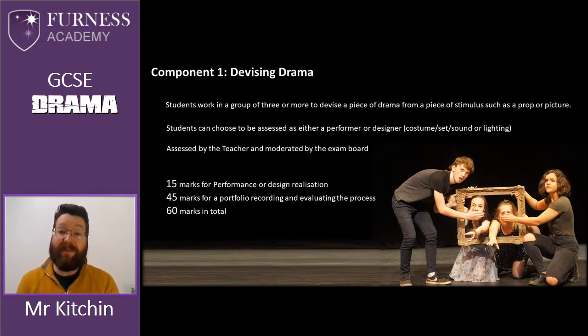There are 15 marks for the actual acting performance or the realisation of the design skill, and there are 45 marks for a portfolio that runs alongside the process. In this portfolio students will record and evaluate all the things that they've done — how they started, what happened in the middle of the process, how things ended and how they got to their final performance. So 60 marks in total for component one.